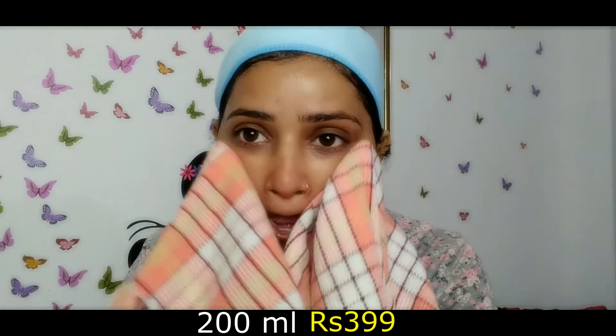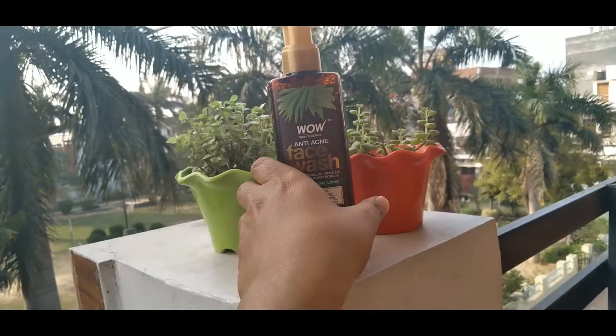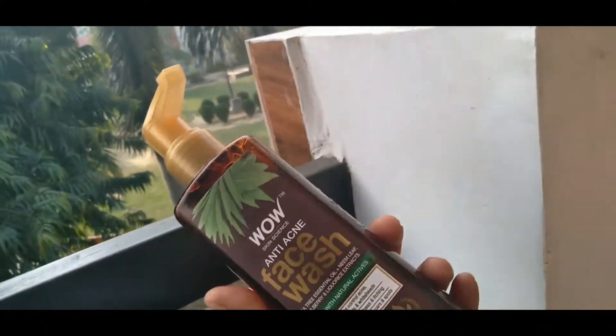After using this face wash, my dead skin is gone and my face is completely clean. No excess oil is visible on my face.